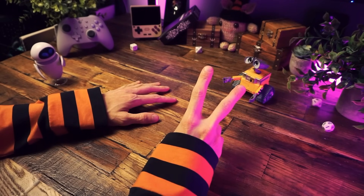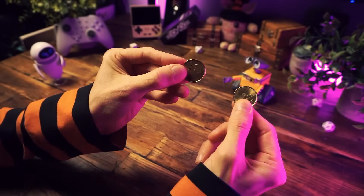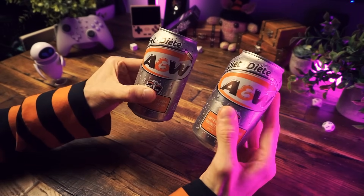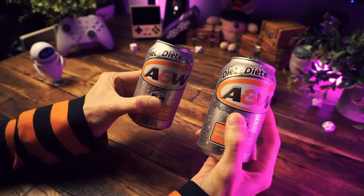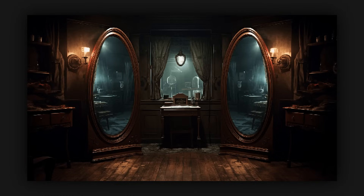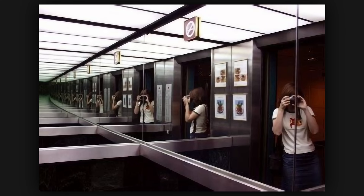Two things are better than one thing — I think we can all agree on that. Having two dollars is better than only having one dollar. You can buy two cans of root beer if you have two dollars, and having two root beers is superior to having only one can. If you have two mirrors, you can do that thing where you hold them up to each other and break the laws of space and time and see infinitely into alternate dimensions.